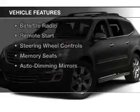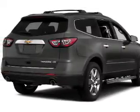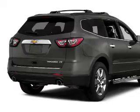The features include electric trunk, heated steering wheel, leather seats, heated seats, Bluetooth connectivity, a satellite radio, remote start, steering wheel controls, memory seats, and auto-dimming mirrors.